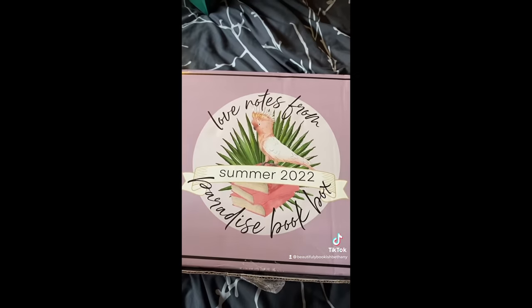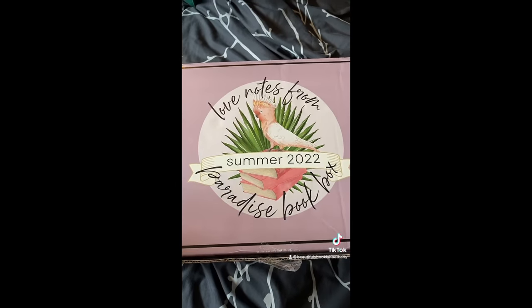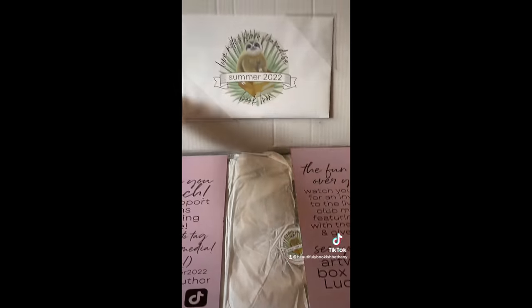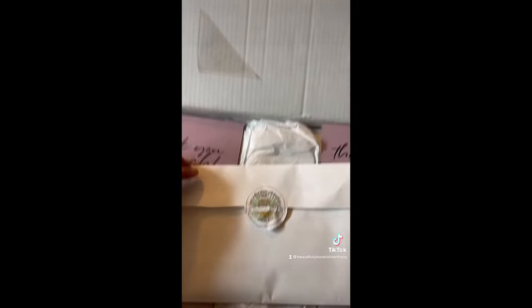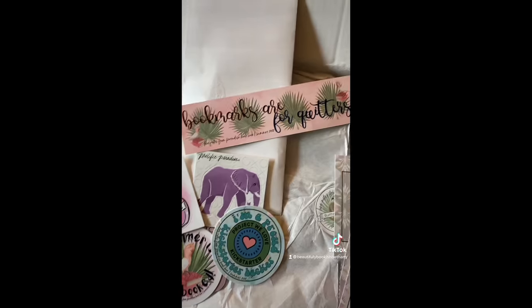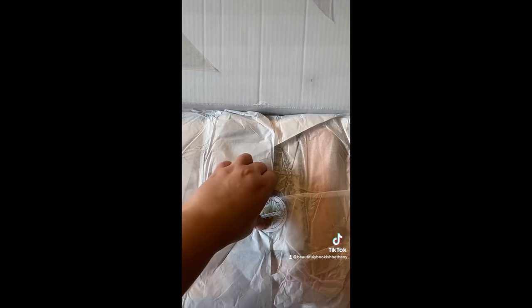My birthday was a few months ago and as a splurge present to myself I supported a Kickstarter and this book box came and it's enormous and I'm so excited to open it. Please appreciate this gorgeous box — this is the Love Notes from Paradise book box for summer 2022 created by indie romance author Lucy Eden. It's got exclusive editions of books by romance authors. We have an envelope to begin — codes on the back to download ebooks, adorable postcards, cute stickers, and a 'bookmarks are for quitters' bookmark. So far this packaging is excellent.